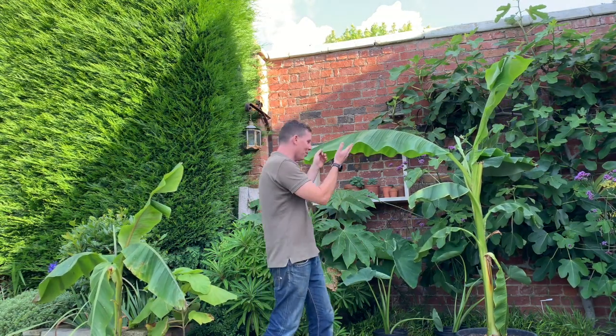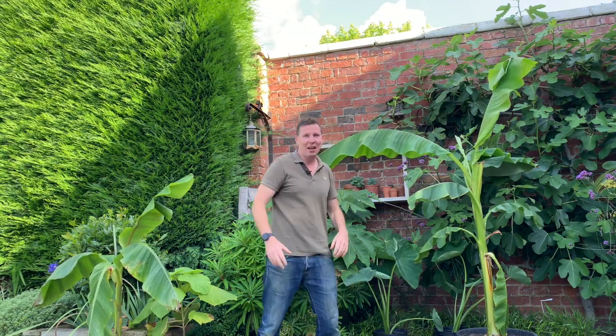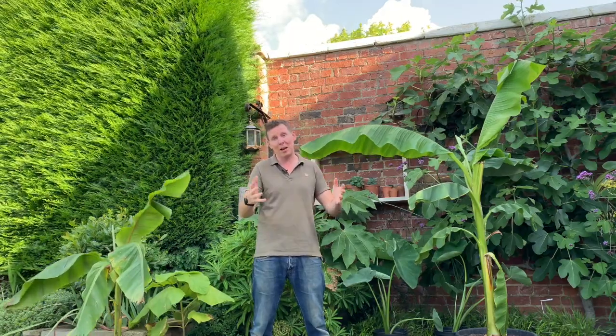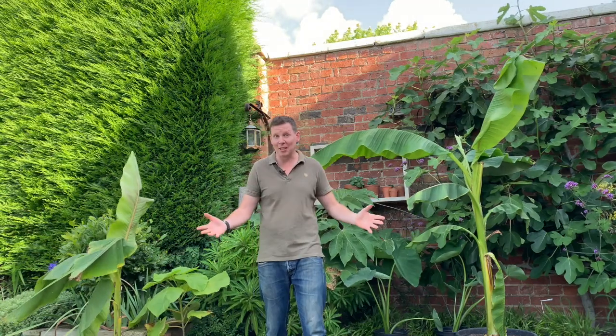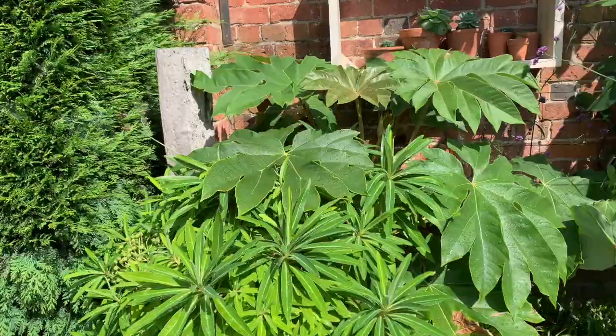It hasn't taken long — maybe three years to get from this height to this height. Every year you're going to have to bring it into the house, or better still into a greenhouse, to stop the frost from getting to it. But if you've got that luxury, it's a tropical plant you must have. If you haven't got the space in your house or a greenhouse, then perhaps tetrapanax will suit you.